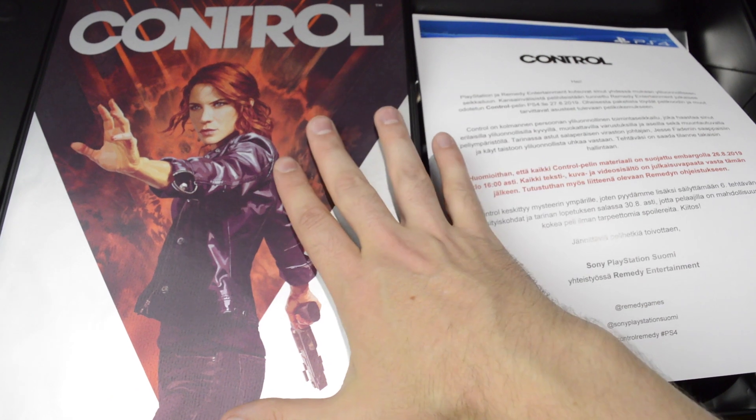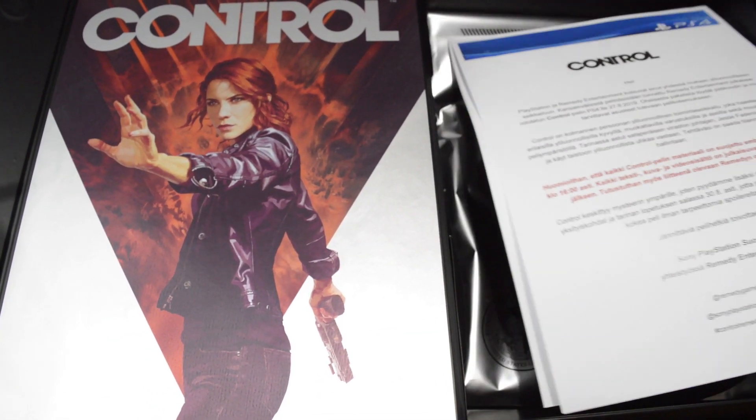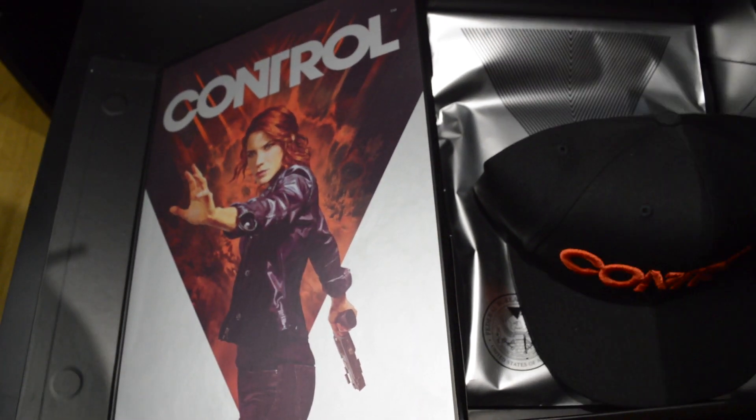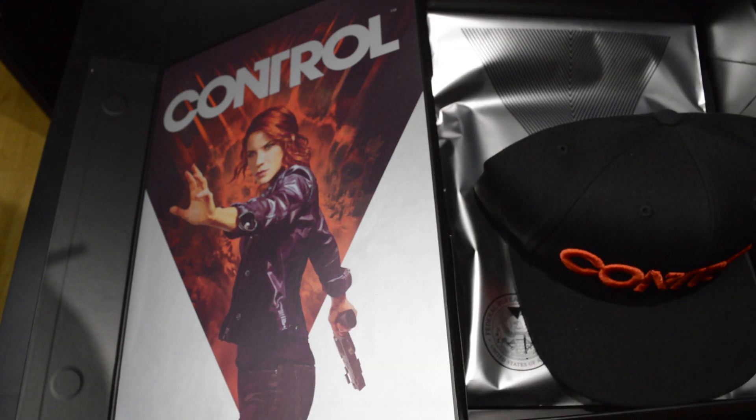So we have the game's main protagonist here, front and center. We got a bunch of paperwork. Let's see what I can show here and what I can't — let's take away the preview code here. And we got a review guide, but that's for my eyes only.